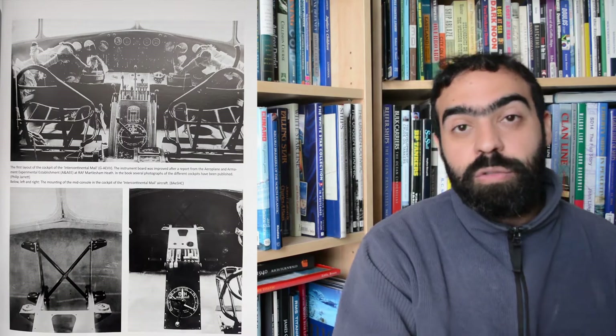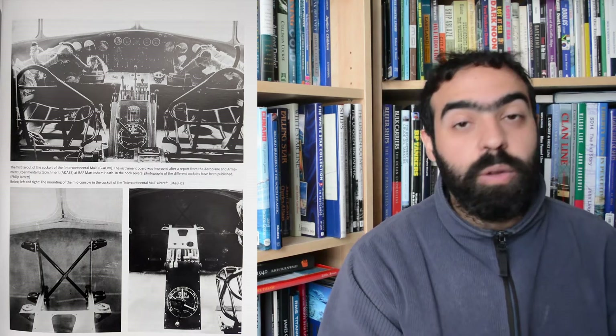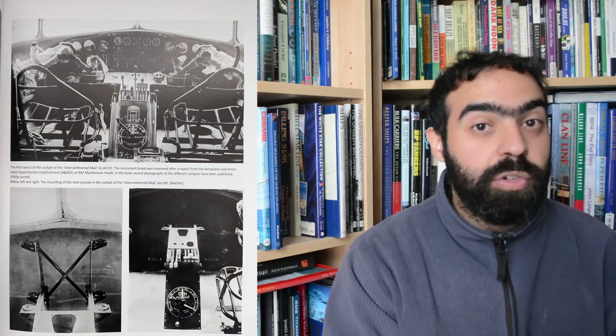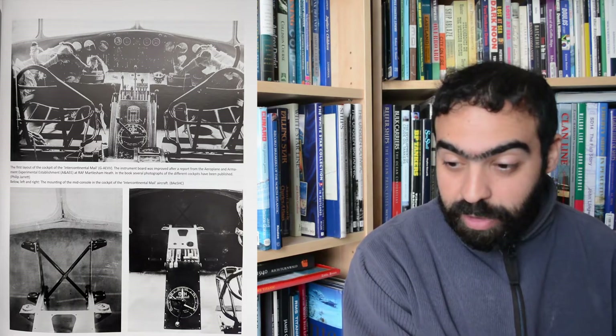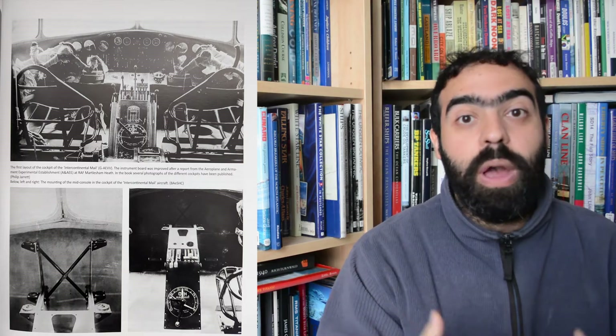The book is laid out in a straightforward manner. We get a history of the de Havilland company, a look at the circumstances and reasons why de Havilland produced the DH-91 Albatross, how it was built, the techniques, the new methods that were employed, and the reasoning behind why the plane was what it was.